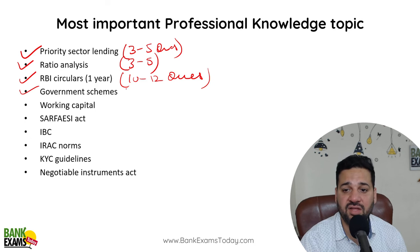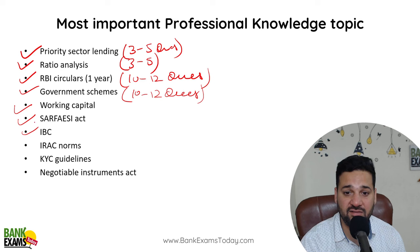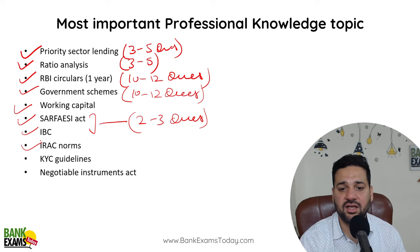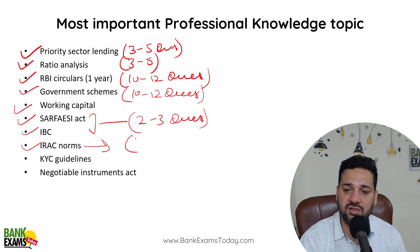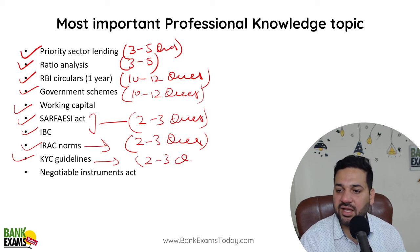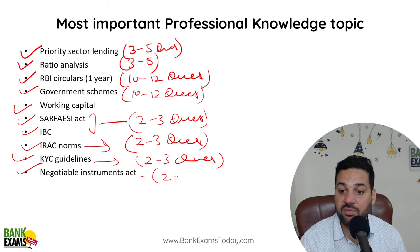Government schemes are very, very important — 10-12 questions government schemes se aate hi aate hai har baar. Working capital is very important. IBC act is very important — 2-3 questions is mein se har saal aate hai, is saal bhi aayenge. IRAC norms mein se har saal 2-3 questions aate hai, is saal bhi aayenge. KYC guidelines mein se 2-3 questions aate hai har saal. Negotiable instruments act se 2-3 questions aate hai, toh is saal bhi aayenge.